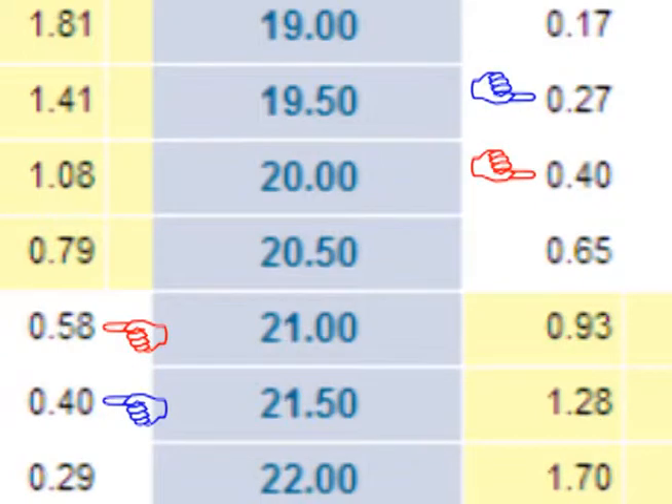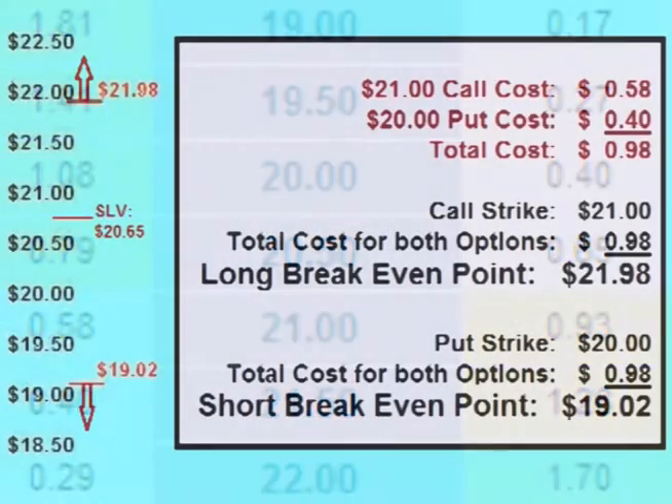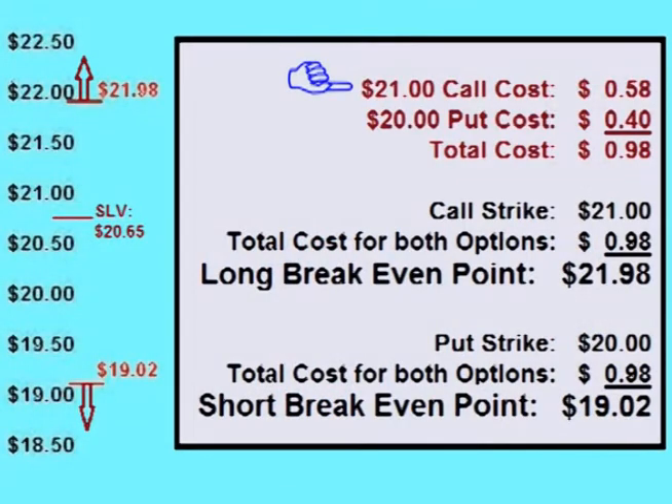Let's look at an example of two strangle choices a trader could place on SLV, the silver ETF. At the time of making this video, SLV is currently priced at $20.65 per share. A trader could place a strangle by buying a call option with a $21 strike for 58 cents and buying a put option with a $20 strike for 40 cents, for a total cost of 98 cents a share up front. These options are only slightly out of the money. For the trade to be profitable, the price of SLV either has to rise more than 98 cents over the $21 call strike or drop more than 98 cents below the $20 put strike — in other words, rise over $21.98 or fall below $19.02.